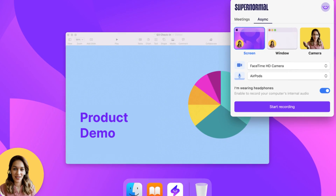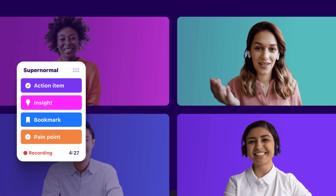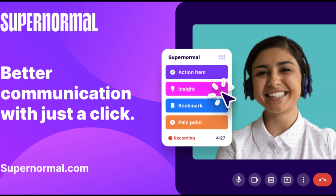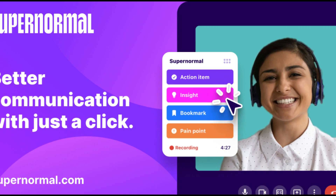Users can schedule follow-up activities, create reminders, and share meeting notes using SuperNORMAL in conjunction with other productivity tools like calendars and task management apps. You won't ever again forget a crucial meeting detail thanks to SuperNORMAL.